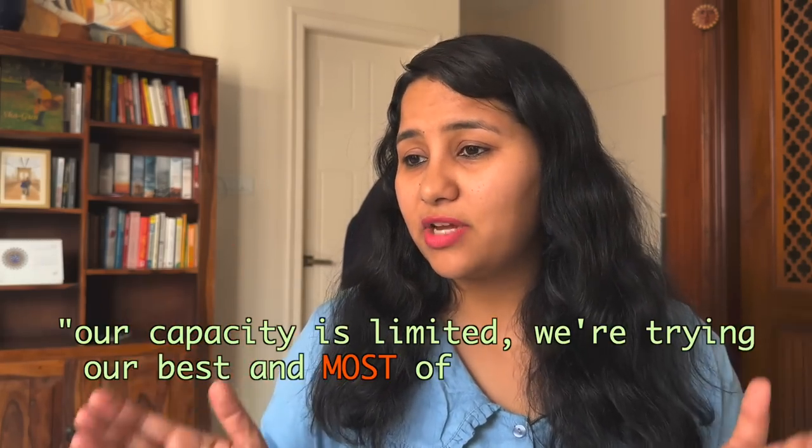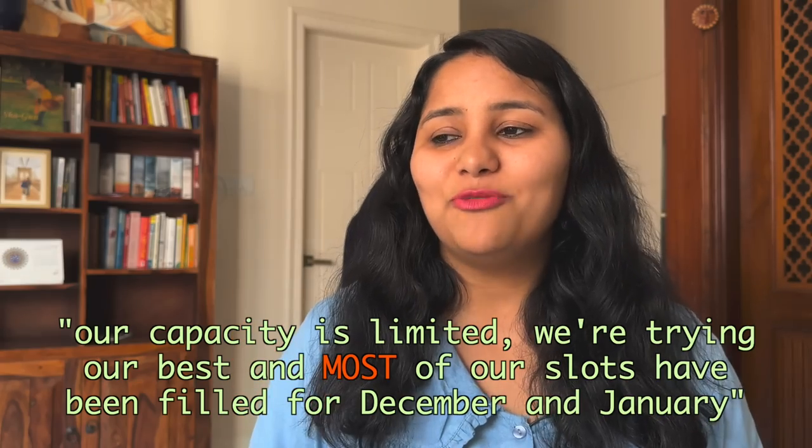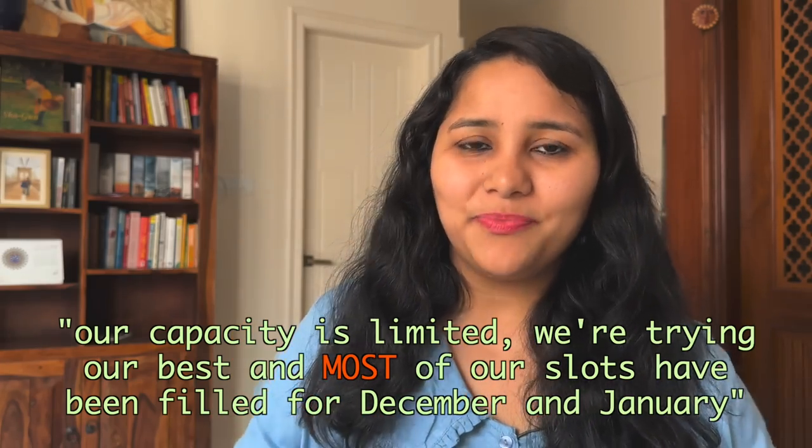The embassy has a visa Q&A event every Friday where they answer questions regarding US visa interviews. The recent event had most questions being asked about slots — whether slots will be released, what students should do, whether they should defer their intake. To a lot of these questions, the reply was a standard one: our capacity is limited, we are trying our best, and most of our slots have been filled for December and January. This set off a panic wave; our inbox and DMs were flooded with students concluding that no more slots are going to be released and this is the end of the road for the spring 23 intake.